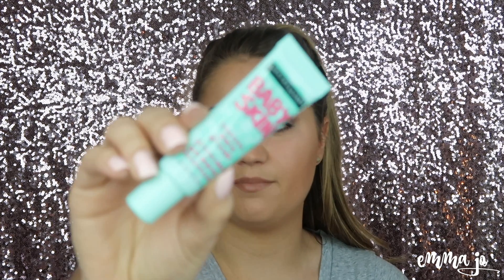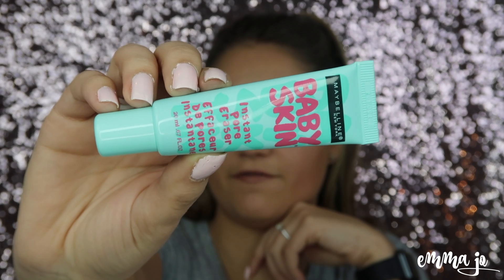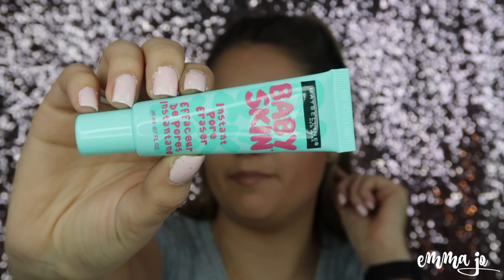My first favorite is actually a drugstore product. I really enjoy the Maybelline Baby Skin Instant Pore Eraser. I like how it goes on — it becomes tacky really fast, so that is a plus for me. That is actually what I use on a daily basis as a primer after my moisturizer.